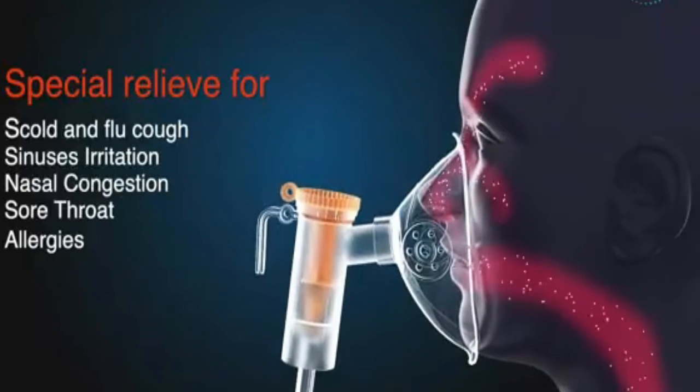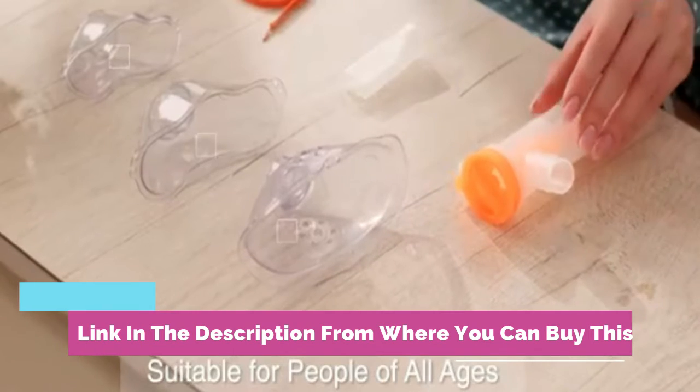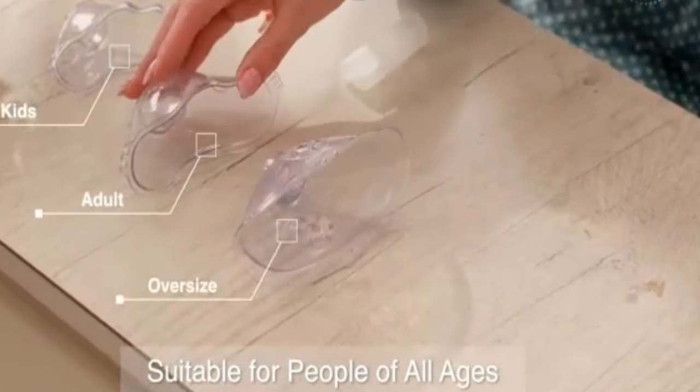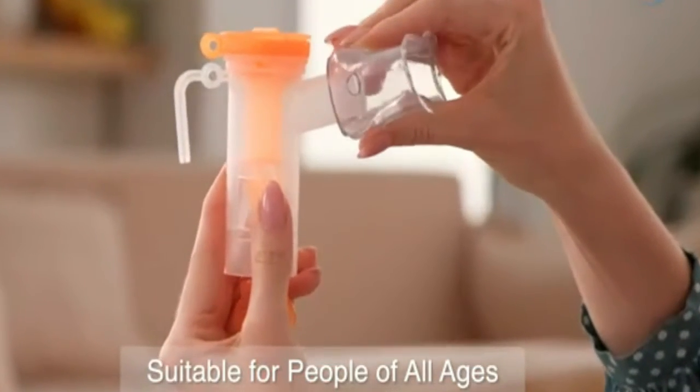Comes with multiple mouthpieces and masks. Easy to clean, easy to set up and use. It's portable, light but stable, pretty quiet, sturdy, and easy to carry around.